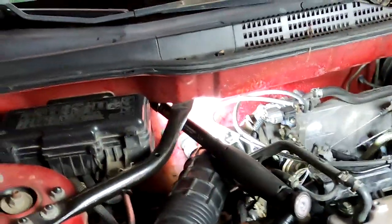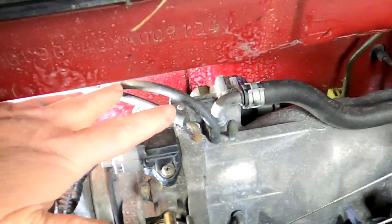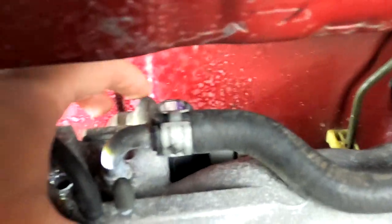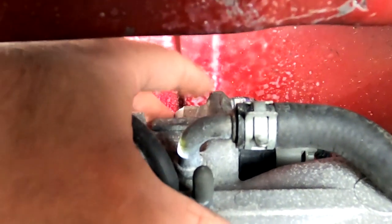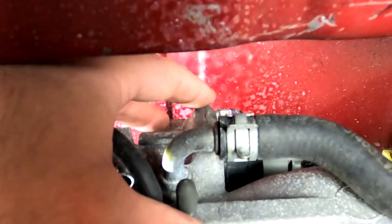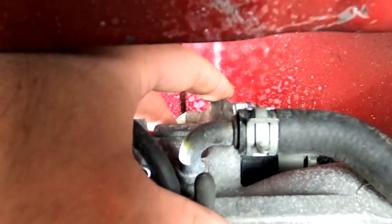The idle air control on this vehicle is located behind the intake manifold. Looking at the throttle body, you move up and go to the back — you can see where I'm pointing, it has Denso written on top of it. That is the idle air control. There's a connector on the back. To remove it, there's a 10 millimeter bolt at the very top and a 10 millimeter bolt on the bottom. When I pick it up, there are going to be two water hoses on the bottom. I'll show you the part on my bench so you can see what I'm talking about.